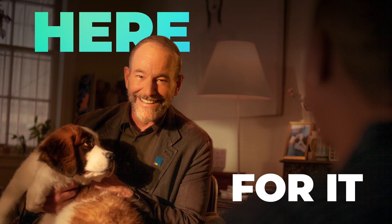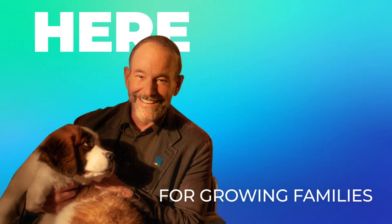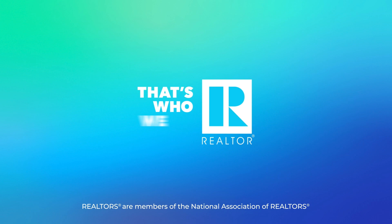Agents who are Realtors are here with local knowledge beyond the listing to deliver on the must-haves for every member of your family. That's who we are.